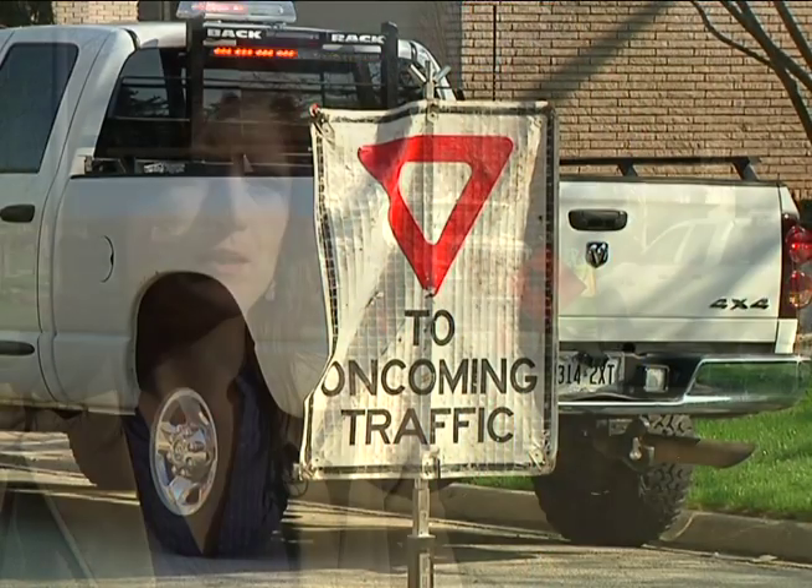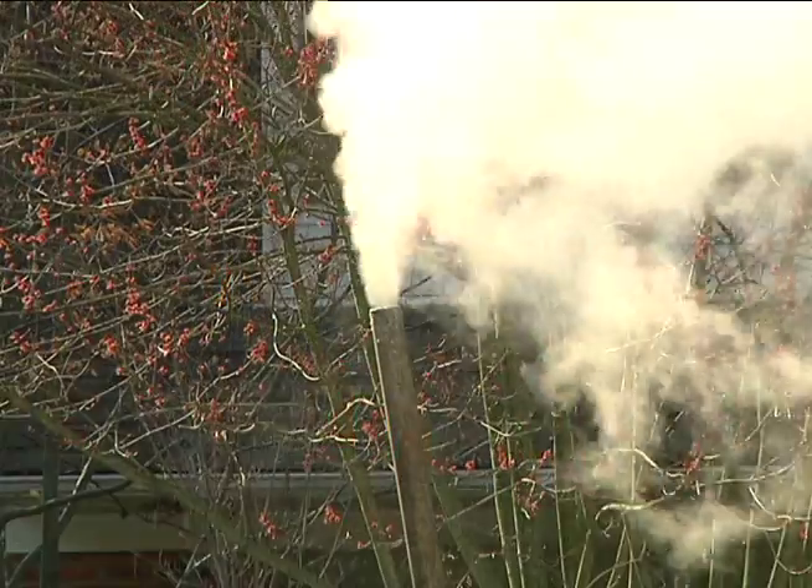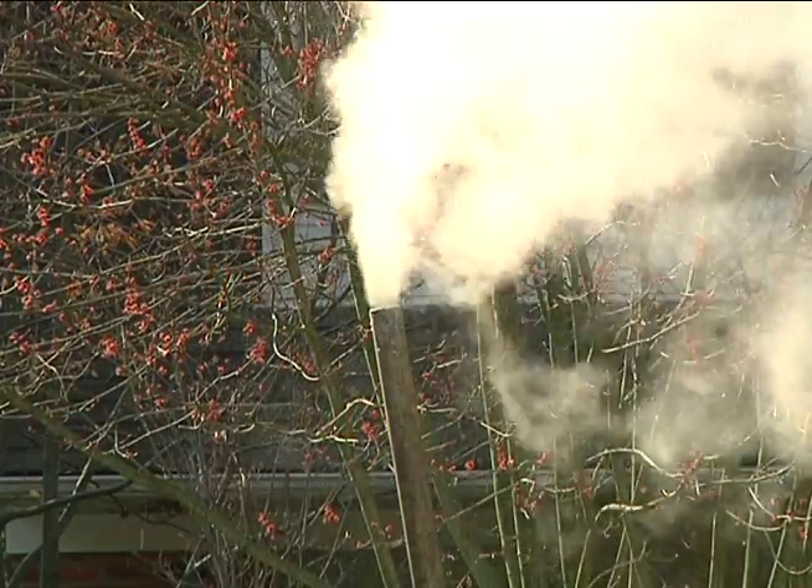The benefit to the city is a much lower cost — lining costs anywhere from about a quarter to a half the price depending on the size of the sewer. The footprint of the construction site is much smaller: just a couple of trucks at two different manholes, as opposed to a couple blocks worth of open-cut construction.